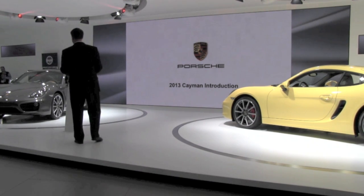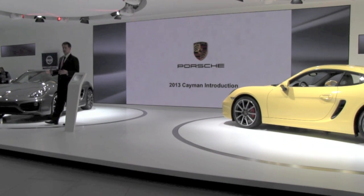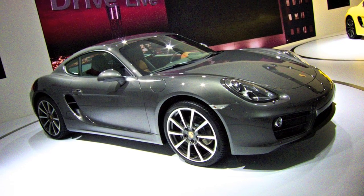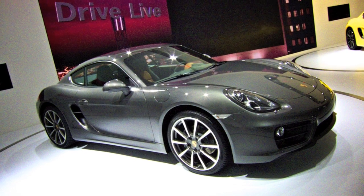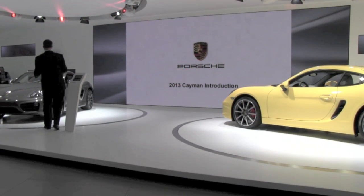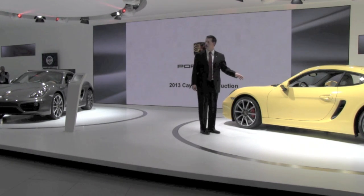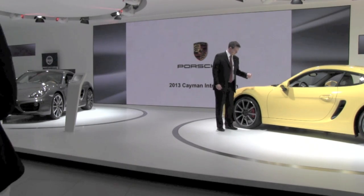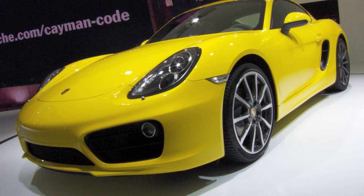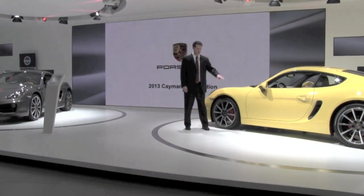Let's start with some of the design and platform changes on the new Cayman. The largest difference is the change in footprint. The vehicle is now a little lower, a little wider up front, and a little longer. The wheelbase itself has been extended by 60 millimeters — that's almost two and a half inches — mainly due to the front axle moving forward while the rear stays in approximately the same area.